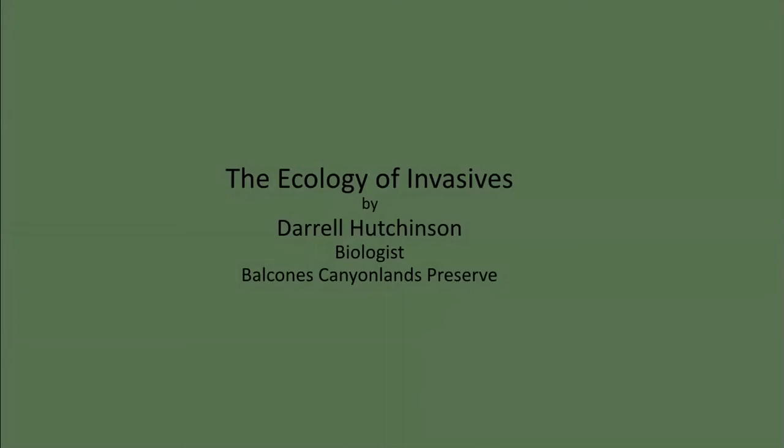The ecology of invasives. The Balcones Canyonlands Preserve protects a diverse ecosystem that supports endangered birds, karst invertebrates, and many rare plants. As preserve managers, our job is to promote a healthy ash juniper-oak forest community. One of our management goals is to control invasive species. Understanding the ecology of invasives is important to meeting this conservation objective.